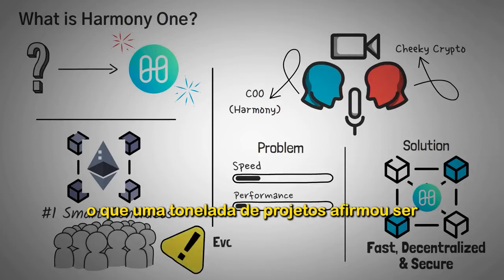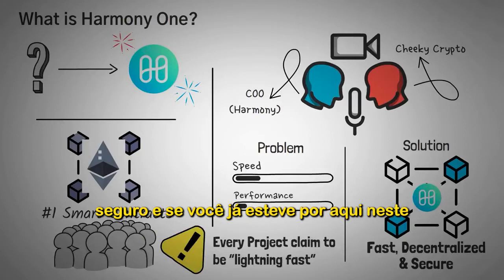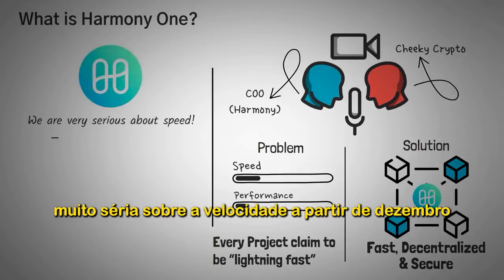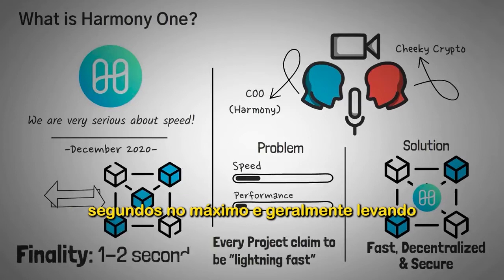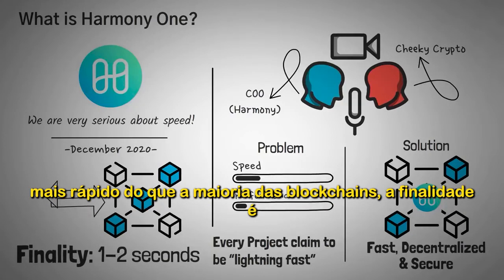A ton of projects claim to be lightning fast, decentralized, and still secure, and if you've been around on this channel for a while, you know that this claim is not unique. Harmony ONE, though, is very serious about speed. As of December 2020, they announced that transactions were achieving finality within 2 seconds at a maximum, and usually taking finality around 1 second, significantly faster than most blockchains.